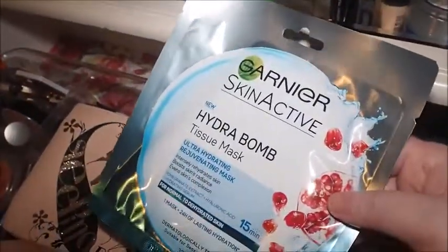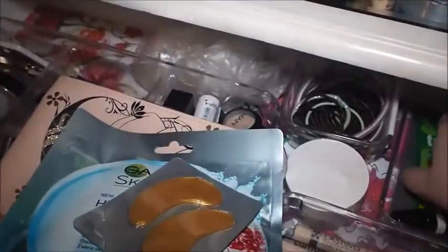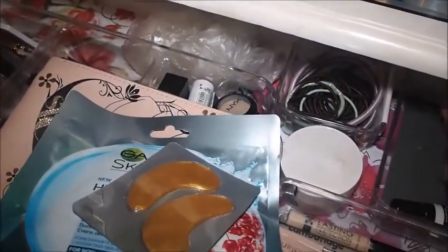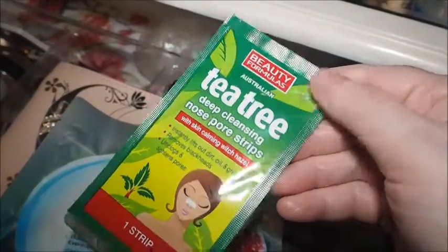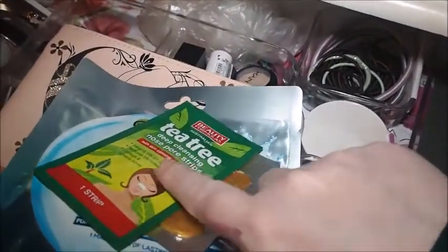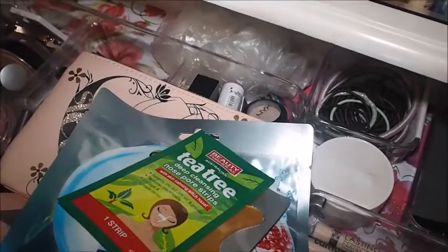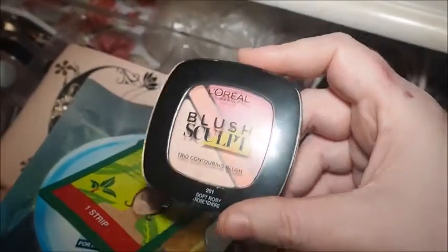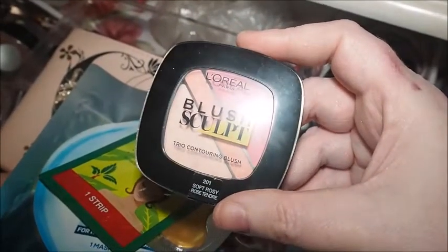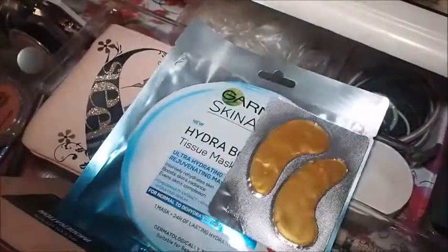I've also got my Garnier Skincare Hydro Bomb Tissue Mask here — still not used. I think I'm going to do a pamper day at the weekend and use all these up. There's also a Tea Tree Deep Cleansing Nose Pore Strip — I definitely need to use that soon; I'm starting to get spots on the inner corner where my glasses have been. Then there's the L'Oreal Blush Sculpt — last week I said it might get decluttered and I think I will declutter it. I've got lots of blushes and I don't need to keep it.